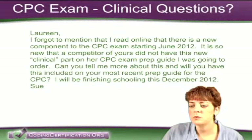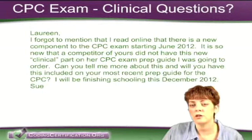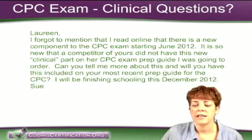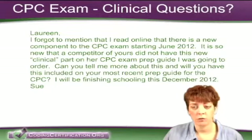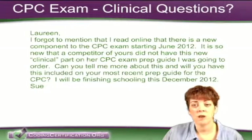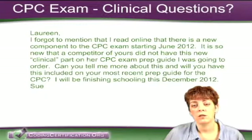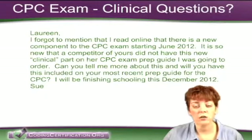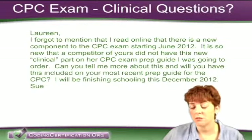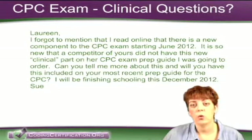Actually, what's interesting about that — this was just a proposal that was out there as an alternative way to not have to use the CPC-A, that apprentice aspect. They opened it up for public comment, which I really respect the AAPC for doing, and they got a bunch of feedback. The end result was they decided to keep things the way they were. The thought was that they would give a 20-question clinical additional exam to those who did not meet the experience requirement so that they could get rid of the A quicker.